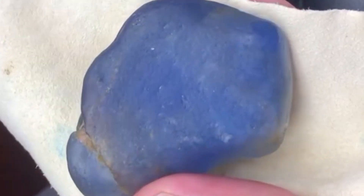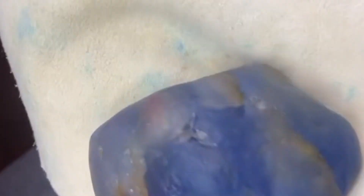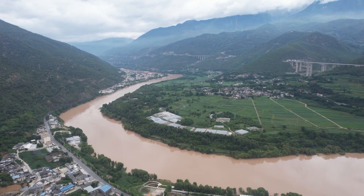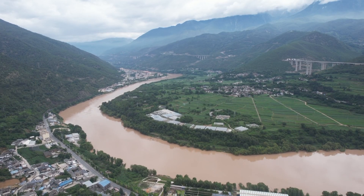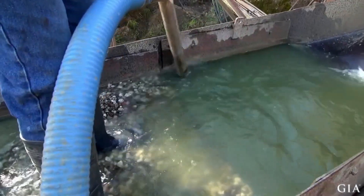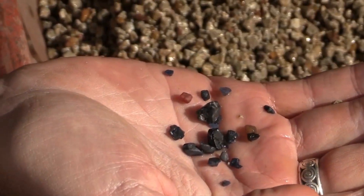This process, occurring in specific river systems, has been the subject of curiosity and fascination for centuries. In this video, we will explore how these rivers play a crucial role in the formation of sapphires and their journey to becoming the gemstones that grace our jewelry collections today.